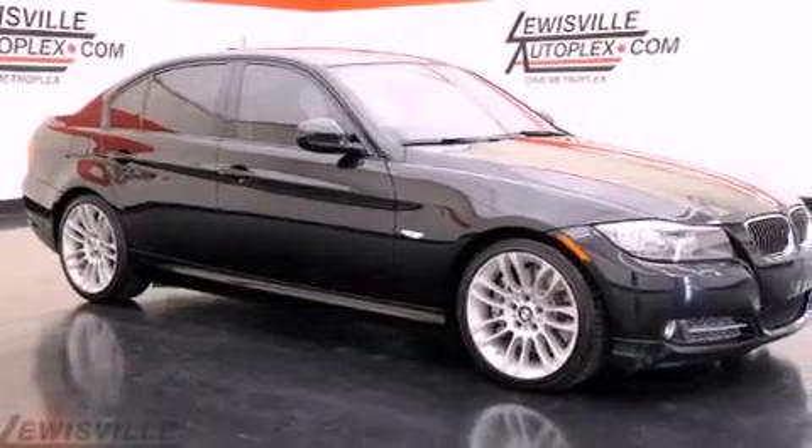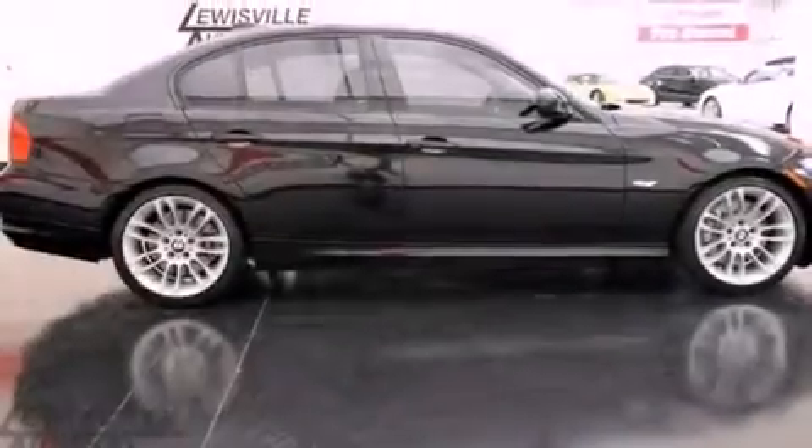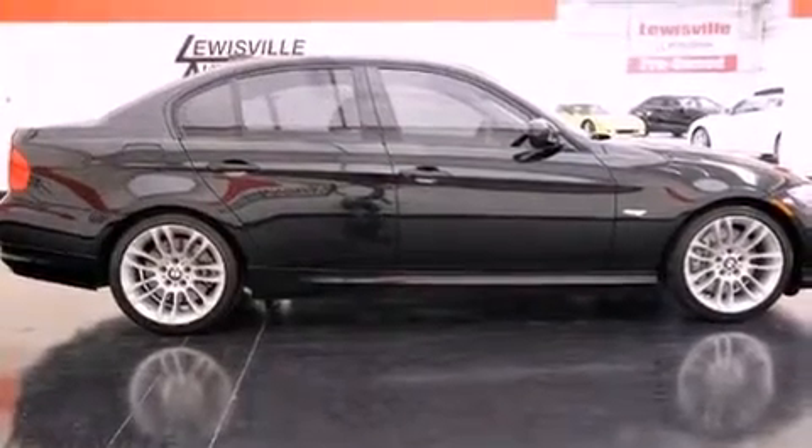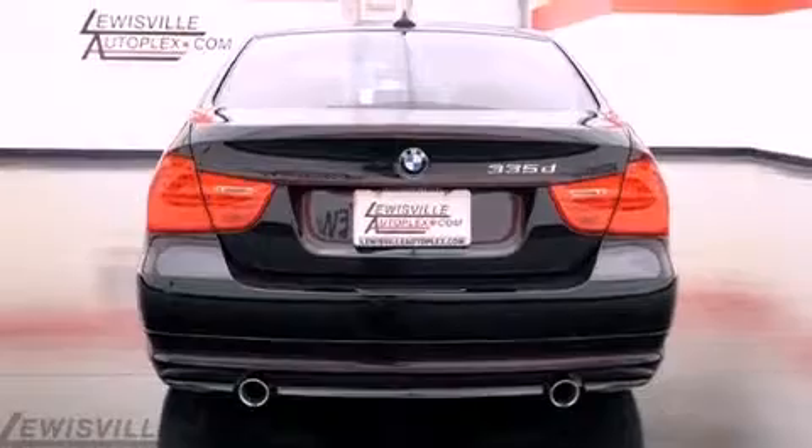Its top features and packages include the premium package, a heated steering wheel, a navigation system, wood trim interior accents, a multi-link rear suspension, adaptive brake lights, a low tire pressure indicator, traction control and stability control systems, and dual power seats. This vehicle has fewer than 19,000 miles on the odometer.